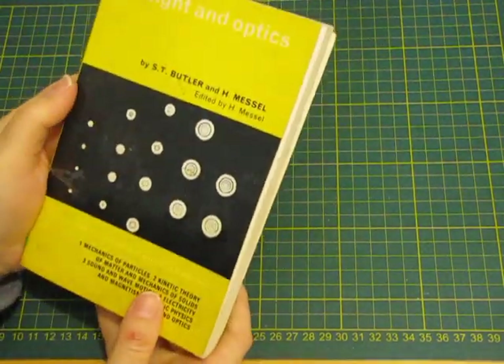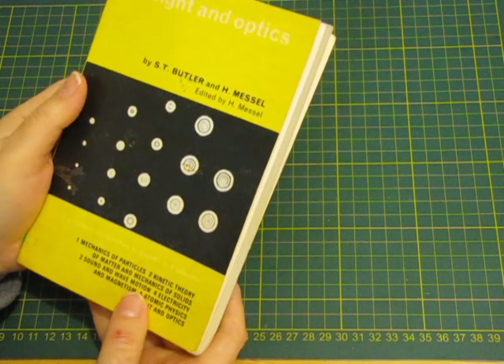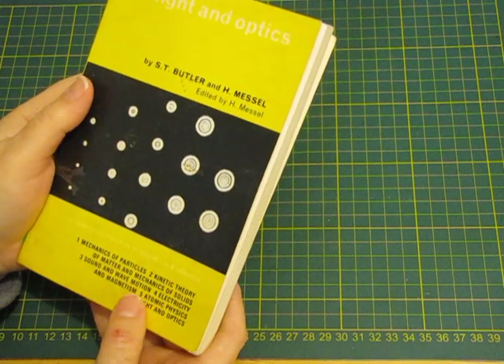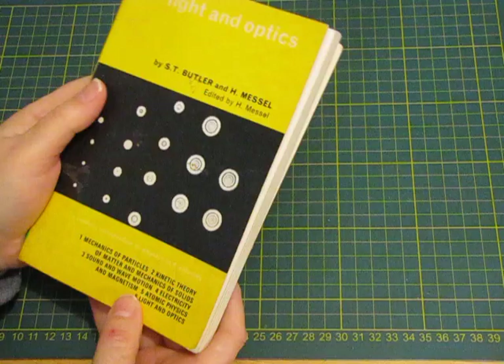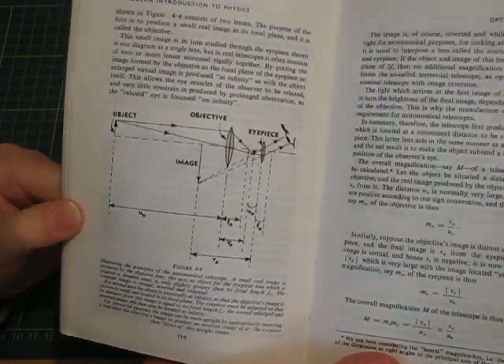This one is Light and Optics — mechanics of particles, kinetic theory of matter, mechanics of solid, sound and wave motion, electricity and magnetism, and all that sort of stuff. I just thought I liked some of the images for filler pages or collaging.